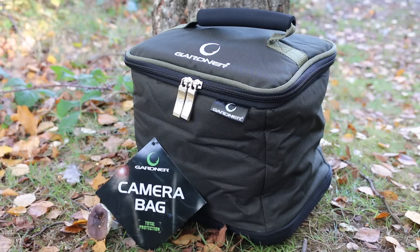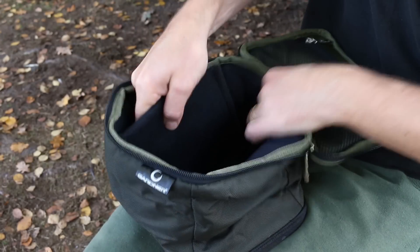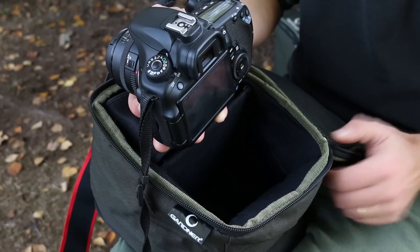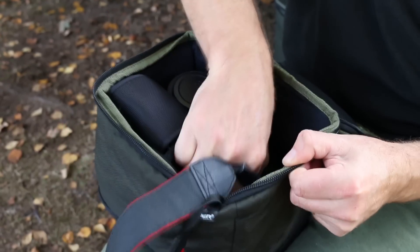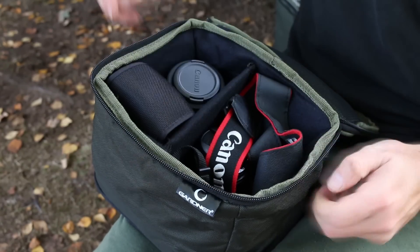It's fully padded, it's got a Velcro division inside so that you can separate lenses and your main camera. Essentially it's the perfect size for a DSLR, an external speedlight flash, and a couple of stock portrait lenses like a nifty 50 or a flat pancake 40 — something like that.